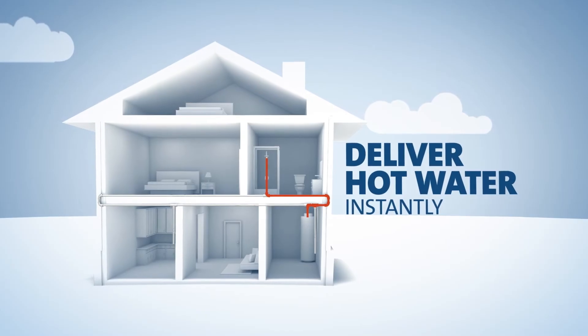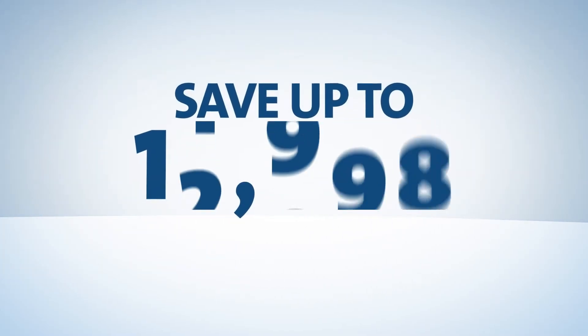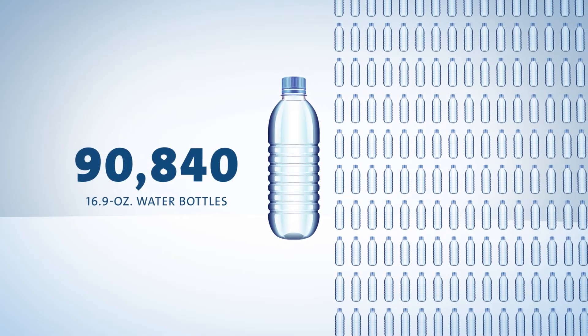They deliver hot water instantly to homeowners, saving not only time, but up to 12,000 gallons of water every year. That's enough to fill 90,840 16.9-ounce water bottles.